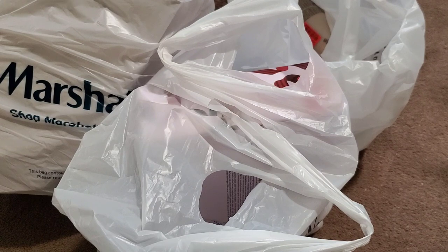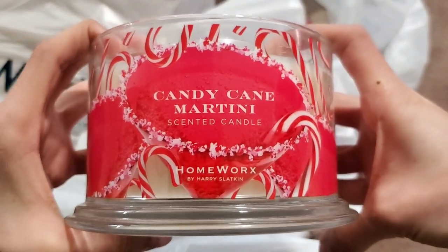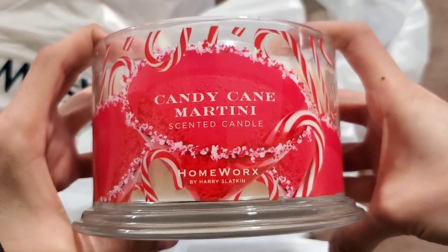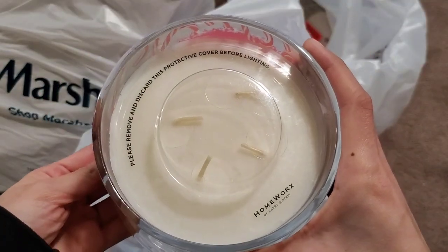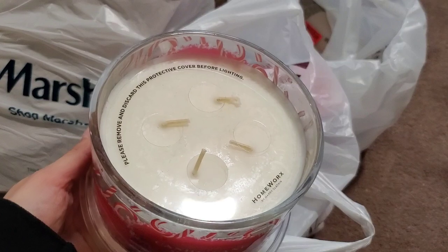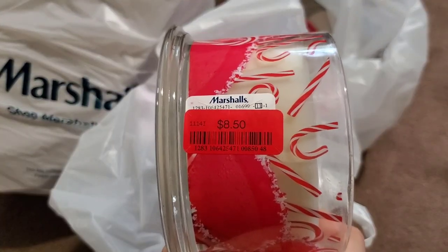I'm not a fan of mint, but I thought this was the last one, and I saw someone else haul Homeworks candles from HomeGoods or Nordstrom Rack and they really liked it — so I thought, why not. It did not have a lid. I found the Candy Cane Martini, no lid, but it's still pretty cool — it's not burnt or anything. The price was also $8.50.